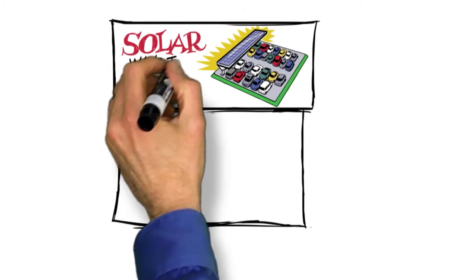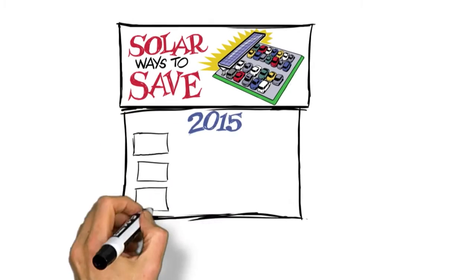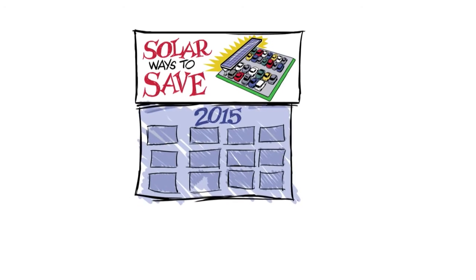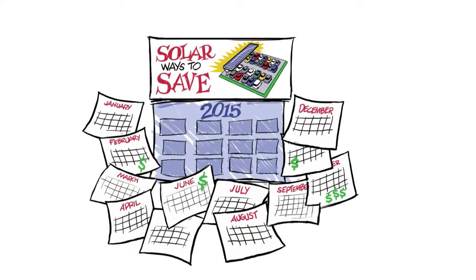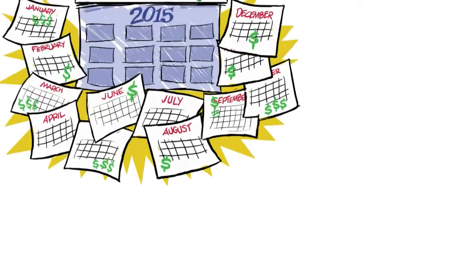Every kilowatt-hour load that is met from energy drawn from the sun is money saved from your utility's monthly charges. In fact, every month that goes by without solar is money lost from your bottom line.